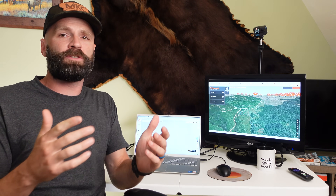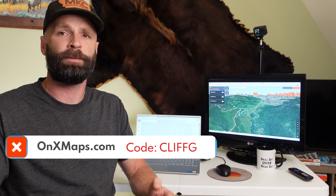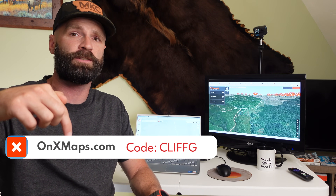Throughout this video I'm going to use Onyx. I've used Onyx for over a decade in all my personal hunting, outfitting, and guiding. In the last two or three years, almost every day I've spent in the field I've used Onyx. The guys at Onyx have hooked me up with a discount code that'll give you 20% off — I'll put a link in the description, or you can go directly to Onyx and use the discount code when you sign up.